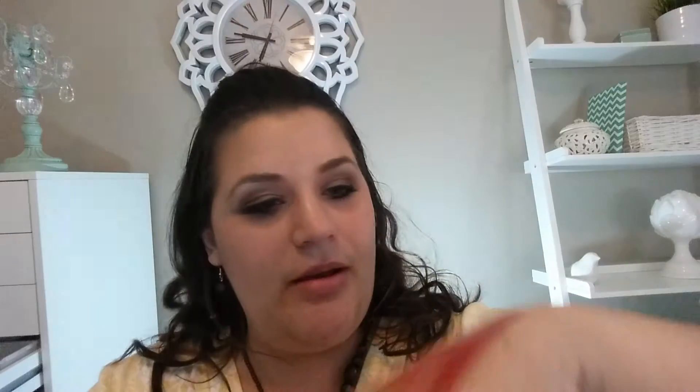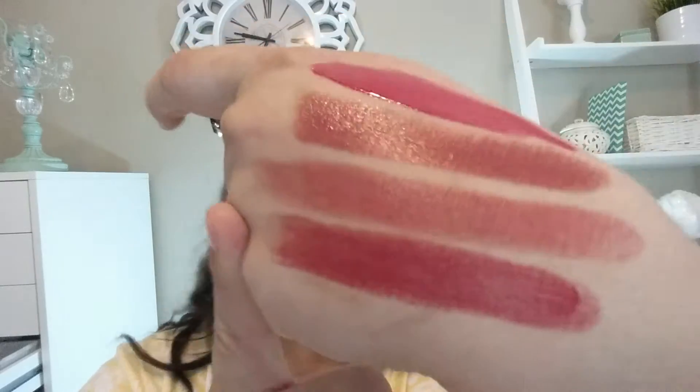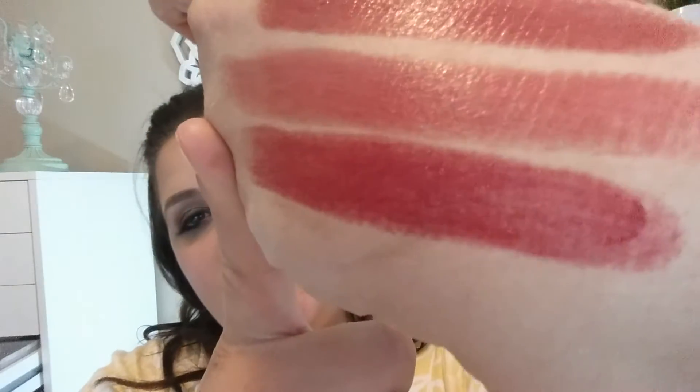The first one is the Dior Addict Extreme in shade 866 Paparazzi, and it is right there. It's a very nice mauve-red, almost. These are very sheer, which I like because I don't like matte lipsticks that much — I really prefer to have a gloss on top — so with these I don't feel the need to have that.